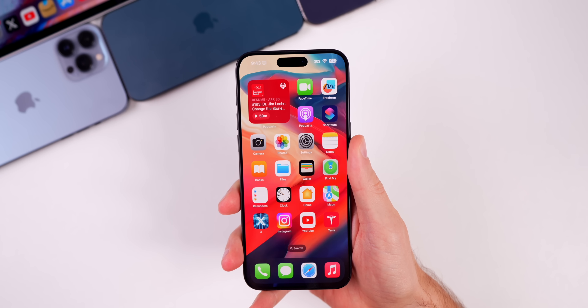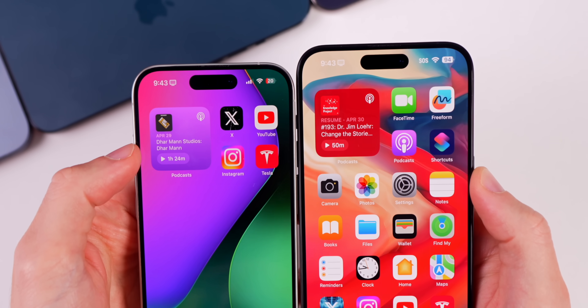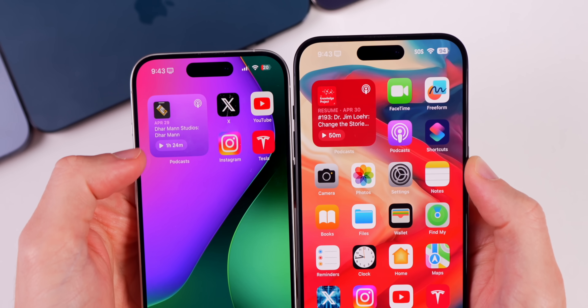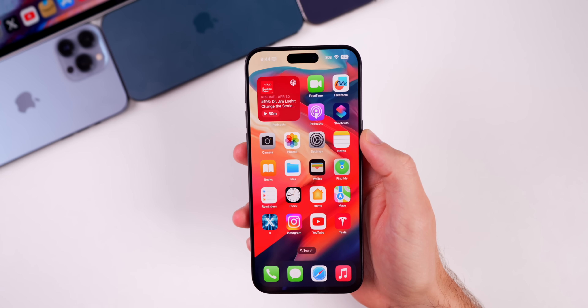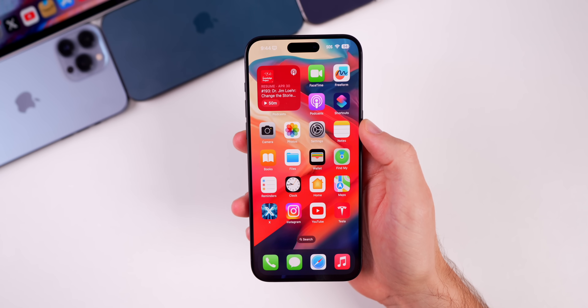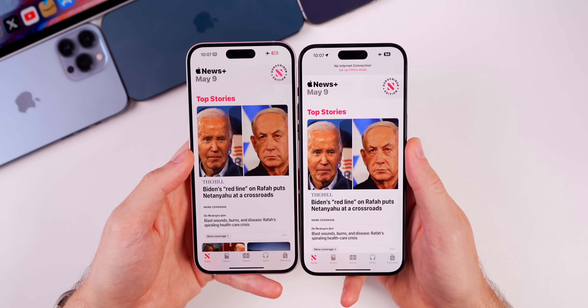Before on previous versions of iOS you can see it just remained at that purple color even when it was playing, but now in iOS 17.5 that color changes based on the cover art. We also have a few changes in the Apple News application.